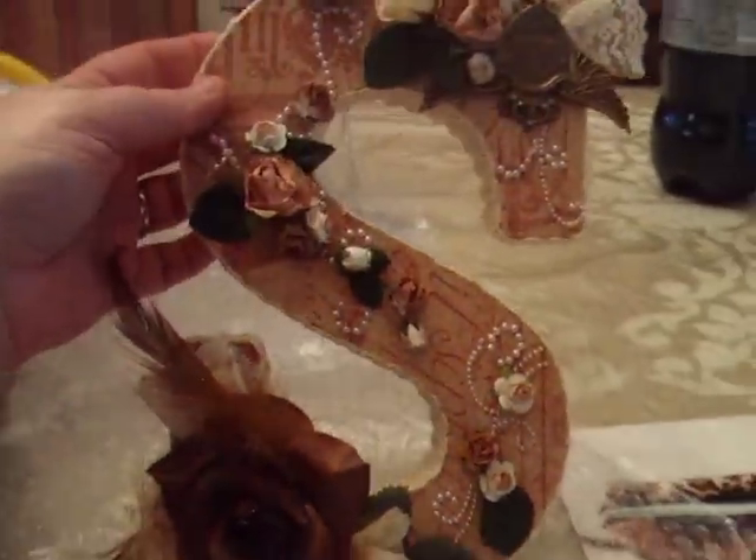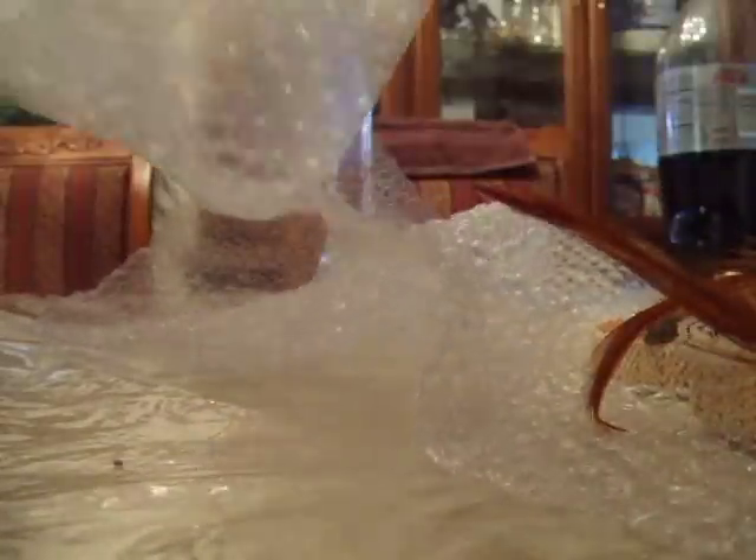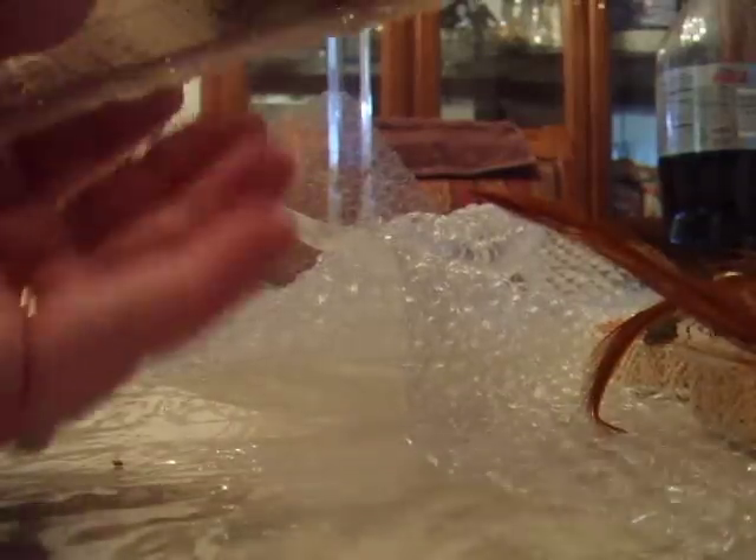Thank you so much, Martika. Hugs and kisses. And she sent me something else. I'm taking my hands off the camera because the anticipation is growing. Oh wow, what is going on here? Oh my God, it's a matching set! Oh, I can't take it.